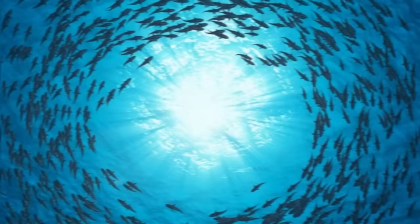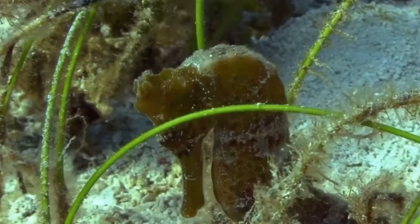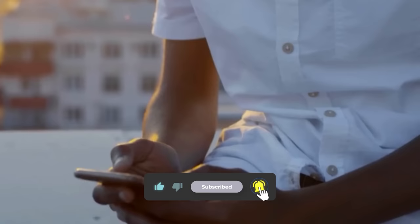Did you know that nature could be this outright insane? We'd love to hear your thoughts, especially if the seahorse story was news to you. If you liked this video, please like and subscribe so you won't miss any future videos. Thank you for watching!